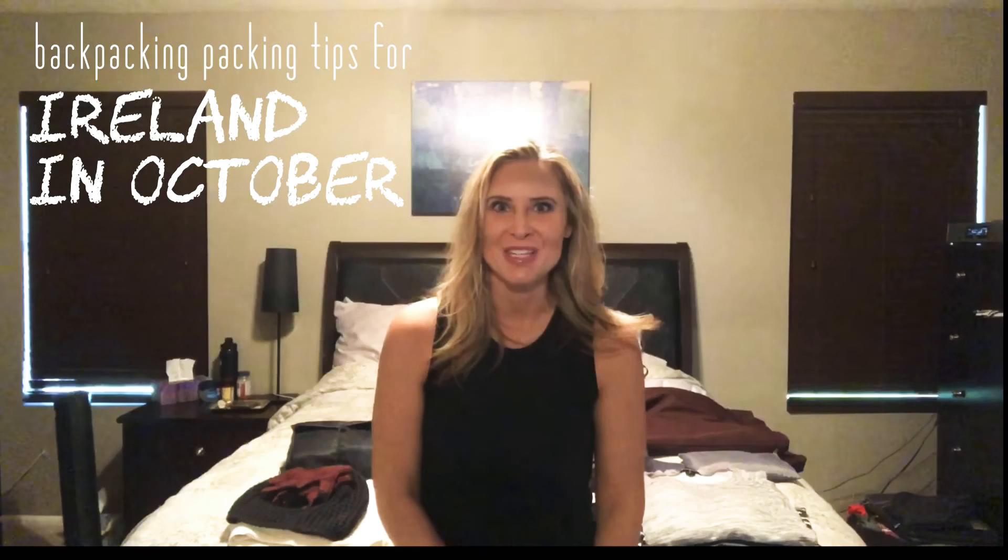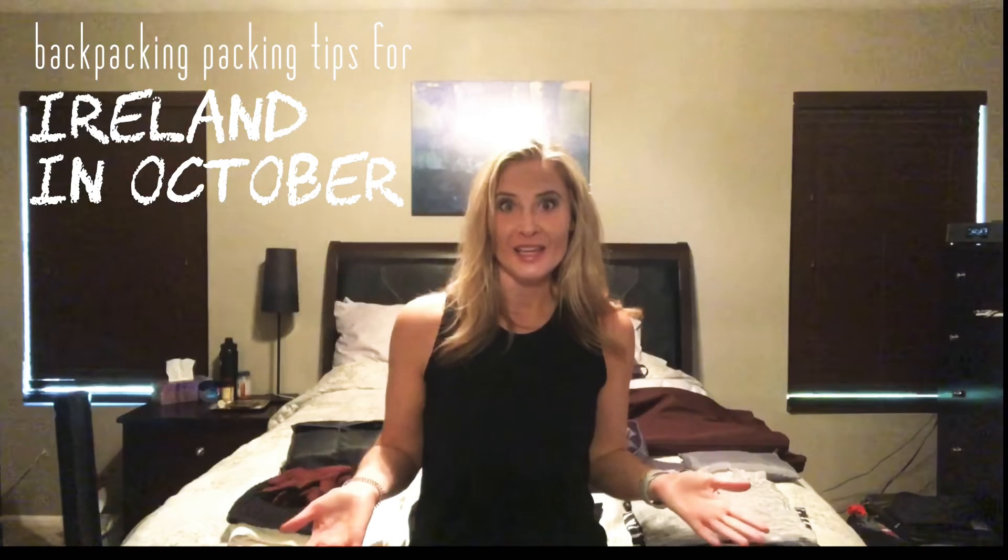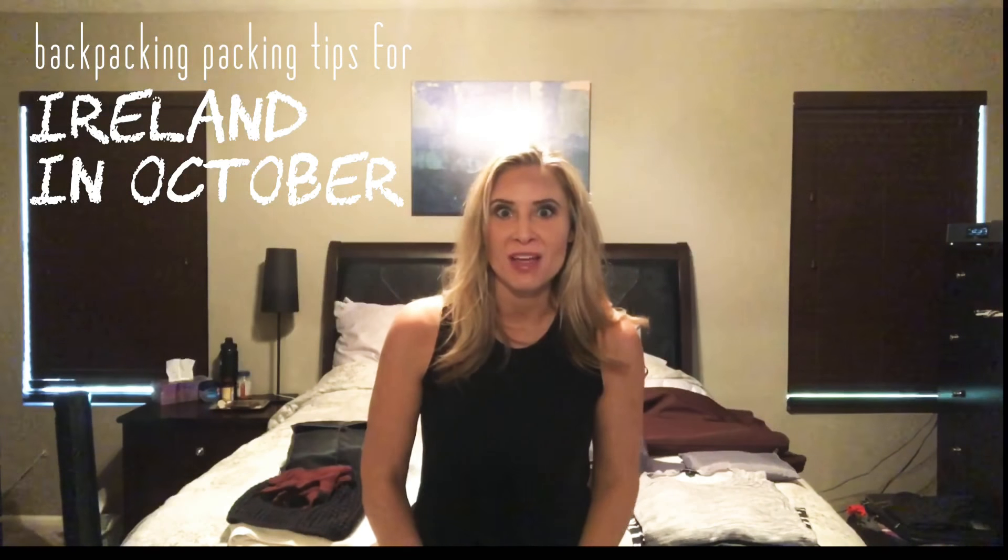Hey everyone, it's Julie! Guess what — I'm going to Ireland today and I've got to pack. I leave in about an hour and 45 minutes, so I've got to get going. I tend to do this a lot, but I think I work well under pressure. Ireland right now is a little bit on the colder side.